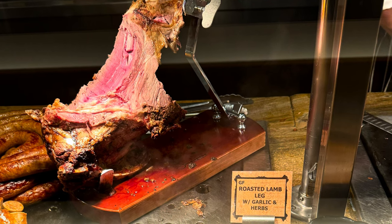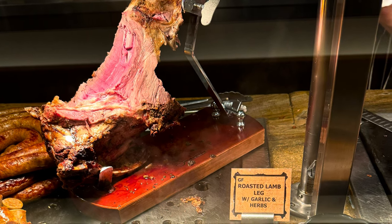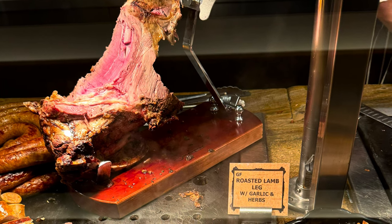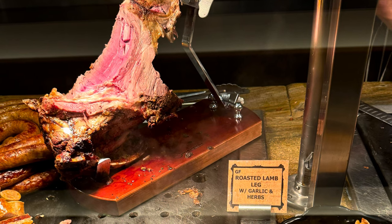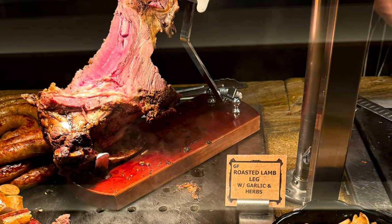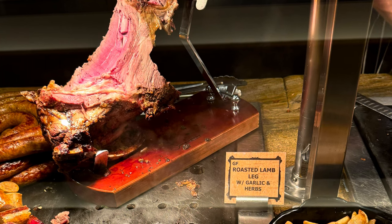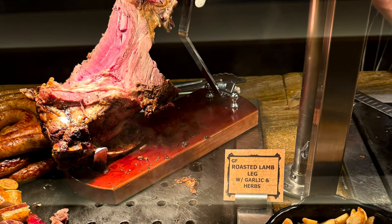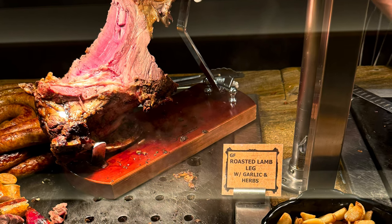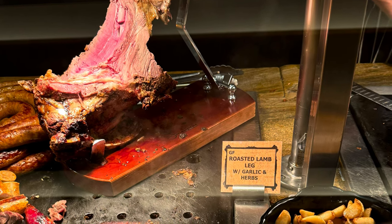There was a smoked salmon station, but because it was early in the morning it hadn't started, which was a bit disappointing. There was a charcuterie station, some pancakes, and an Asian station. There is steamed snow crab, which is the big draw — I think you should really go to that first.